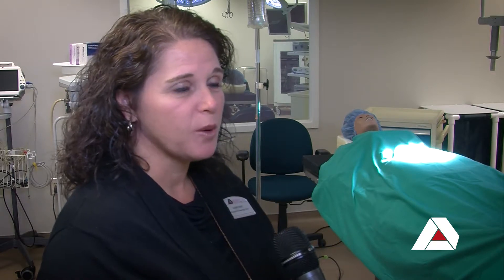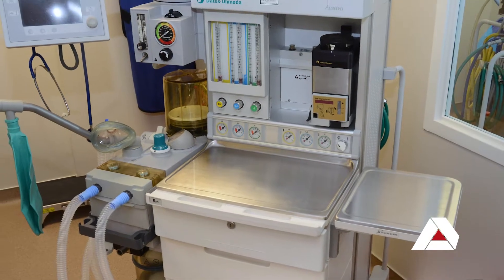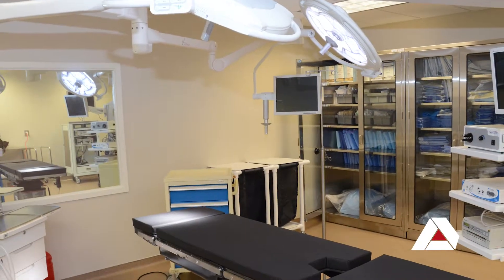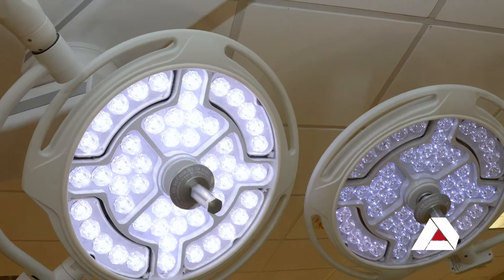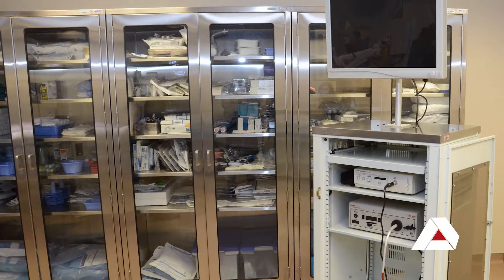One of the most exciting things about the program is we just got two brand new operating rooms. We got new scrub sinks and we got a new central sterile processing room. Here in our two ORs we got new anesthesia machines, new operating tables, new OR lights, equipment, booms, and laparoscopic towers that the students will be able to learn how to run a camera during laparoscopic surgeries.